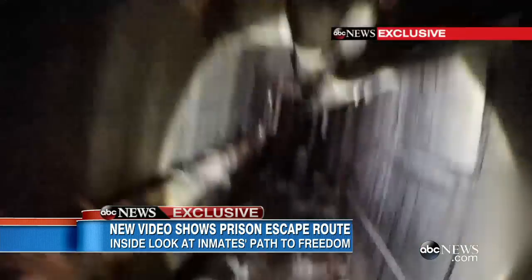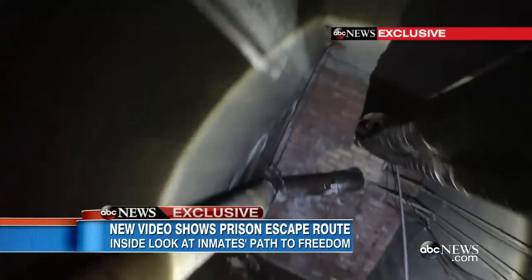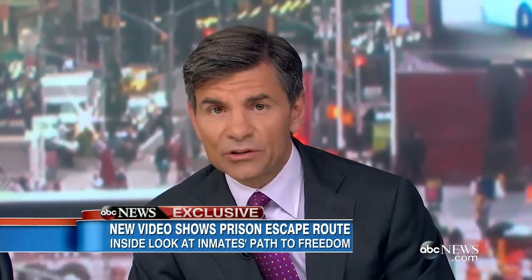New video revealing how those two convicted killers broke out of a maximum security prison in upstate New York back in June. Investigators wearing a GoPro camera retraced their steps through the escape tunnel. This is Lindsay Janis here with the story.